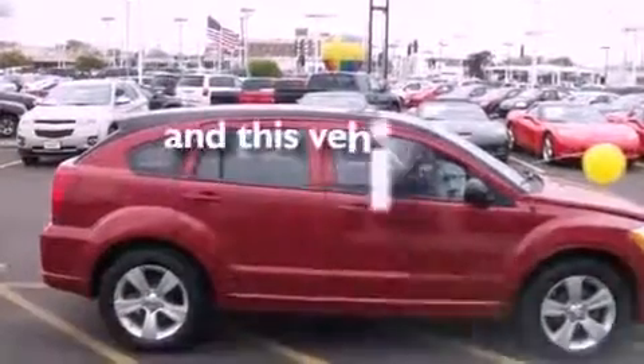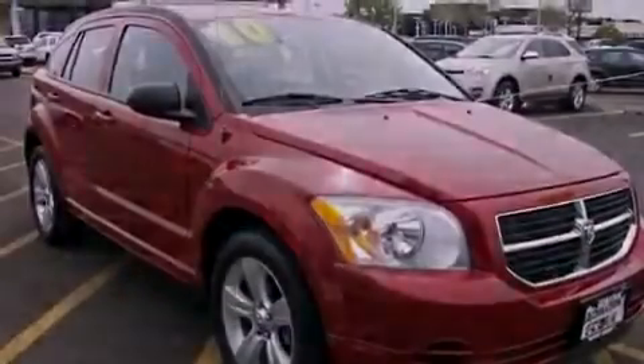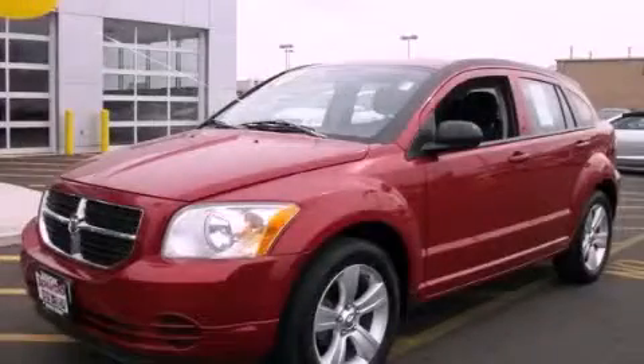This vehicle has fewer than 41,000 miles on the odometer. This automobile won't last long at this price. Call and arrange a test drive now.